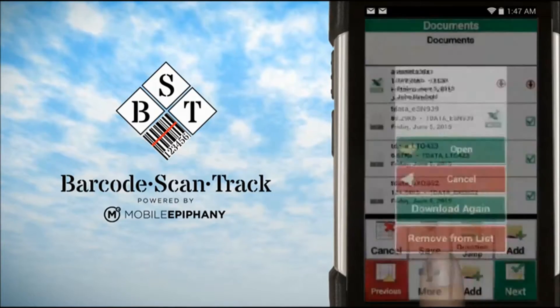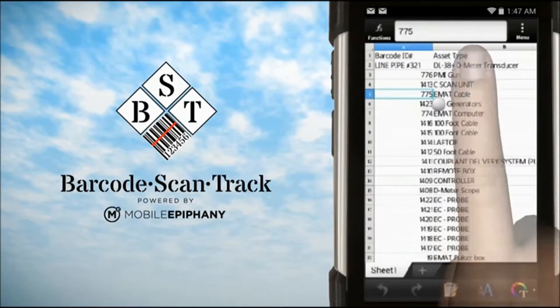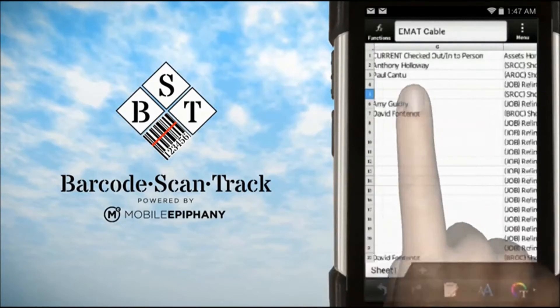Users can gain instant access to any and all of the manuals and documents they wish to associate with that specific asset or asset type.